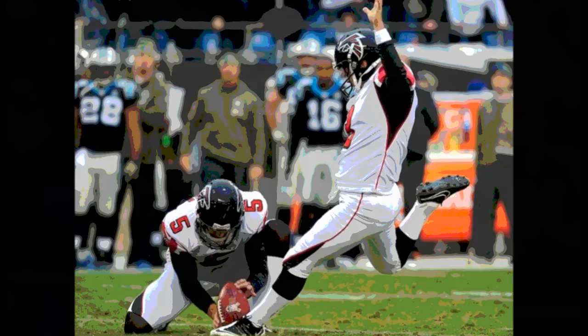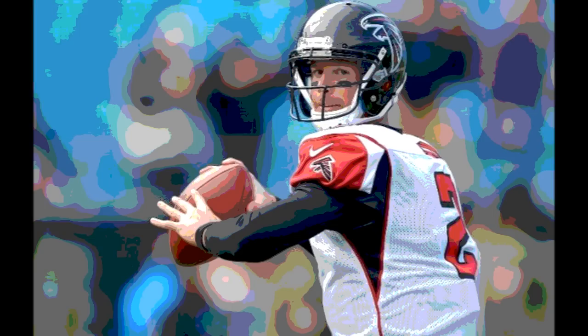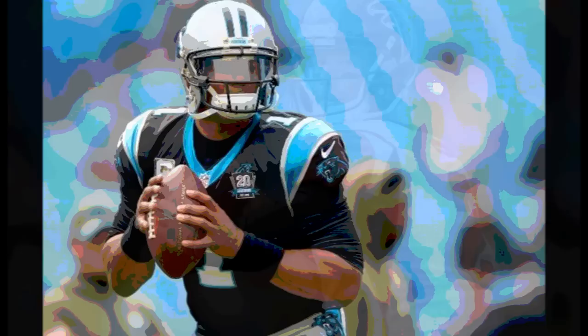The Falcons got the ball back with about 9 minutes left in the fourth, backed up on their own 8. They picked up a first down, but punted after 4 plays. The Panthers got the ball on their own 31, trailing by 6. Newton hit Jericho Cotchery for a 22-yard pass to the Atlanta 47, then dropped back and hit Brown for a 47-yard touchdown. The Panthers took the lead, Carolina 17, Atlanta 16.